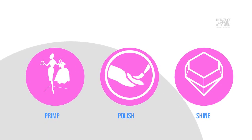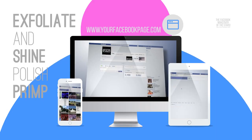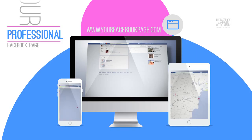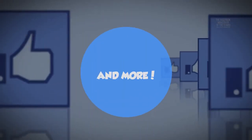Primp, polish, shine. This makeover will primp, polish, shine and exfoliate your professional Facebook page with all of the latest sass, attitude and style that you embody in your everyday life and more.